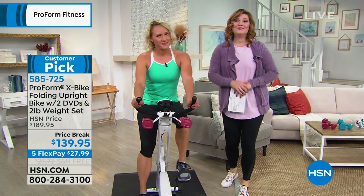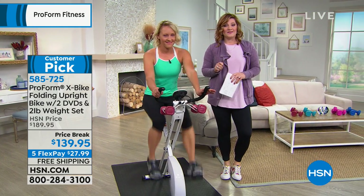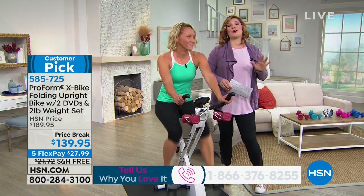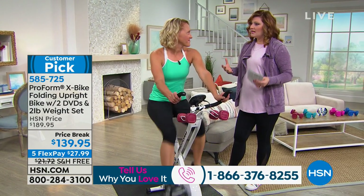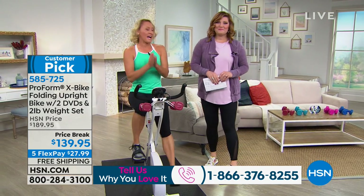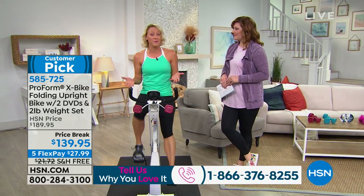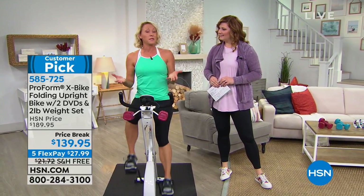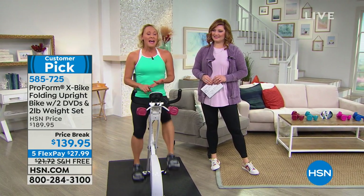If you own our X-Bike, we'd love to hear from you at 1-866-376-8255. There are 974 five-star reviews on our X-Bike. Why has everyone fallen in love with it? It's easy and it's comfortable. Almost a thousand five-star reviews — do you know how hard that is for a fitness product? People say it's easy, it's comfortable, it's a great value, and this has it all.